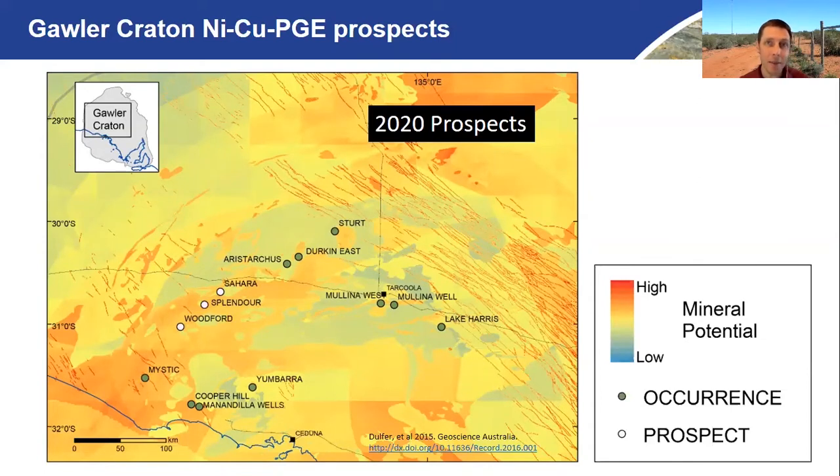That enhanced prospectivity region is known as the Fowler Domain or Fowler Belt in the Western Gawler Craton. There has been a lot of speculation over the years that there is nickel potential in there, based on drilling intersections of mafic rocks and so on. But these four new prospects, which have been announced and discovered this year, really changed the dial on how we understand the prospectivity in this area.